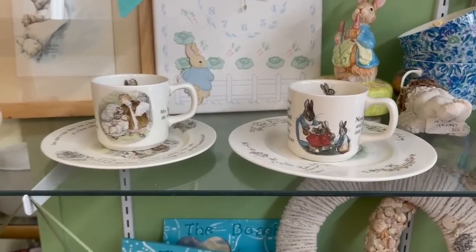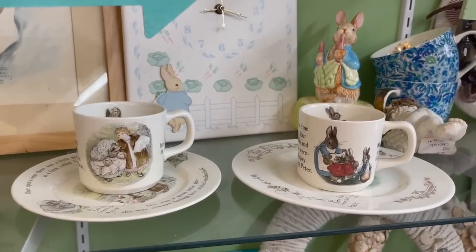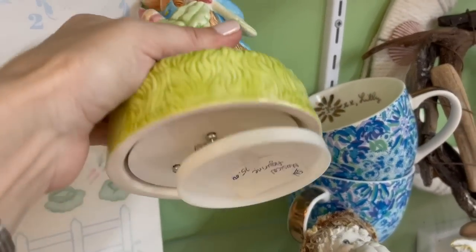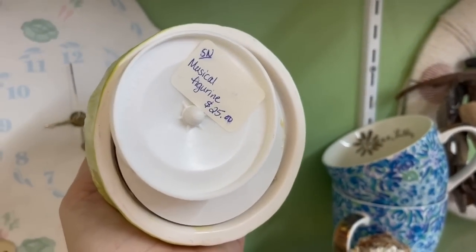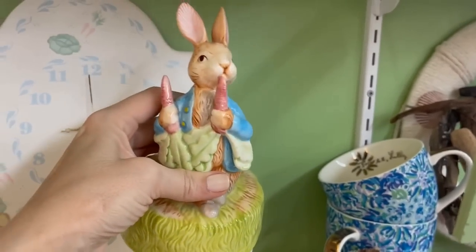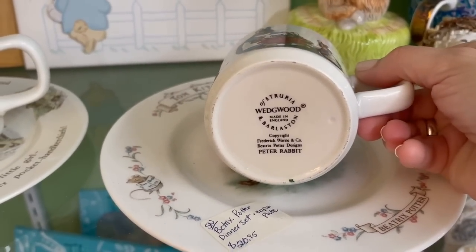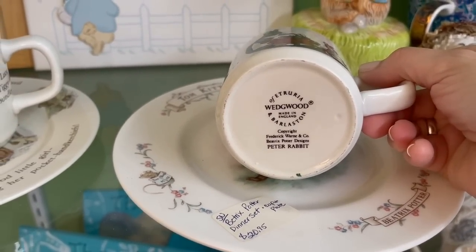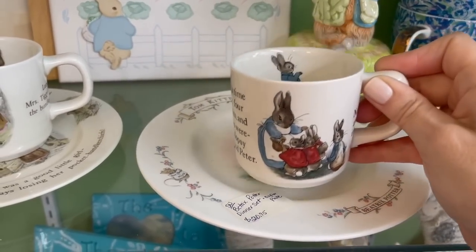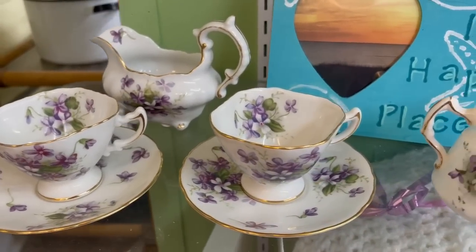The Beatrix Potter line is licensed by Schmid, Wedgwood, and Royal Doulton of course for the figurines — many different companies use that. I have a couple of these that I collected when I was probably in the fifth grade. Beatrix Potter was my first collection — I started in third grade with the figurines. And here's the Wedgwood. I actually had Bunnykins Royal Doulton as a baby; I didn't have the Wedgwood, but I certainly had the figurines later. And of course my kids had the Wedgwood.